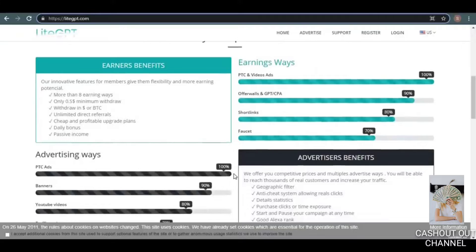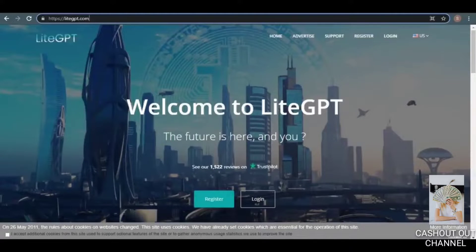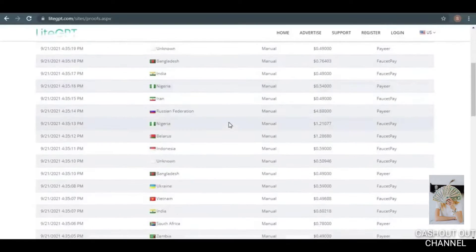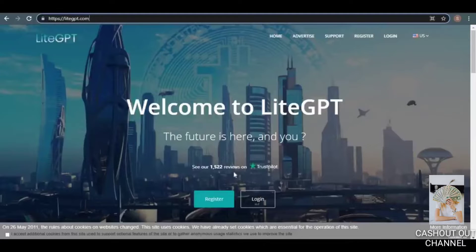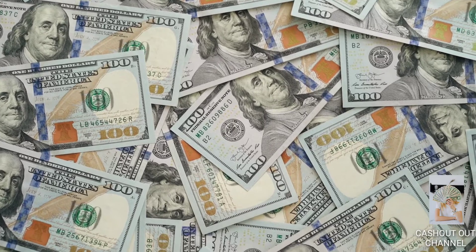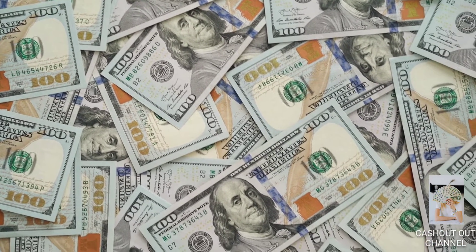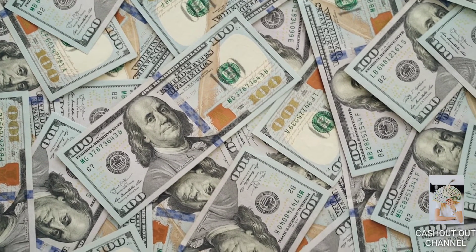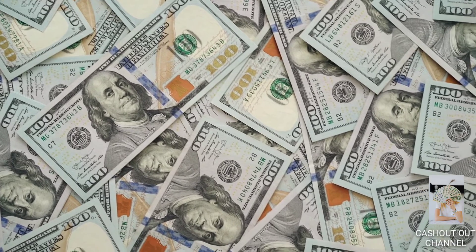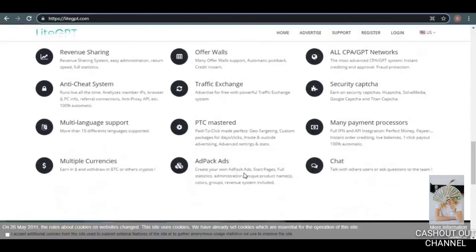Make sure you watch all the way to the end, since these are the real payment proofs right here on this page. They are very transparent, showing you how the advertising works, how many websites you need to click on, and how much money you've already earned. One of the reasons I like this website is that you can get an instant withdrawal today and cash out your earnings within 24 hours. They offer a very low minimum payout of just 50 cents.